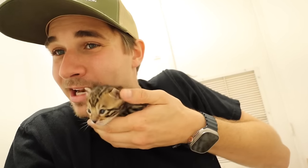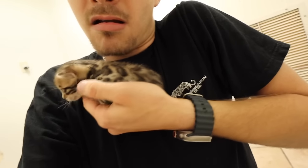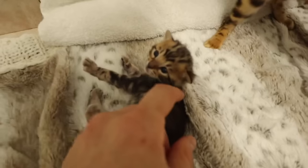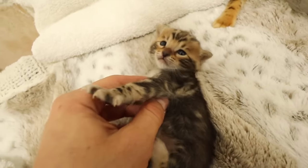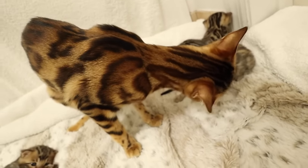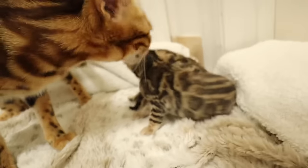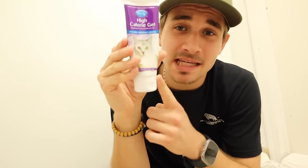I'm so happy to see these kittens doing well — happy, healthy, and absolutely adorable. This little kitten is just waking up and can fit right in my hand. I might have to adopt one of these guys. What's really cool about bengals is you can have a really exotic-looking cat without having an exotic cat — 99% of people do not need exotic cats because they're not pets at all, but these little kittens make great pets.